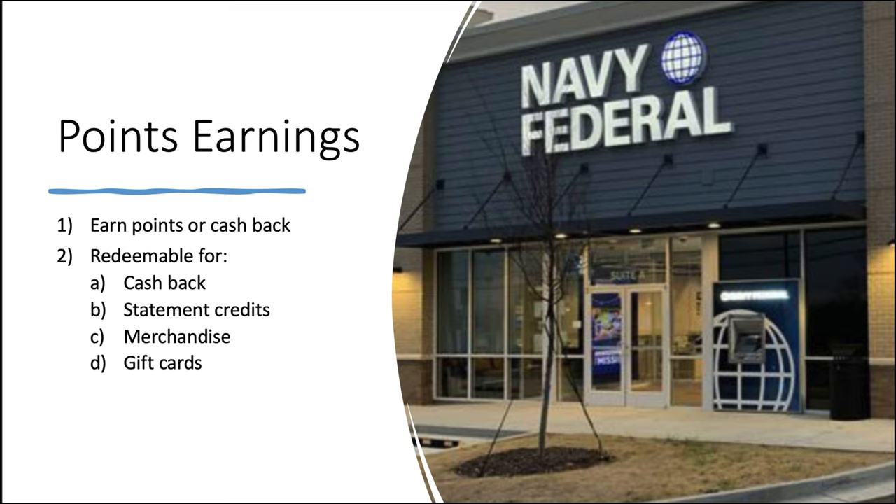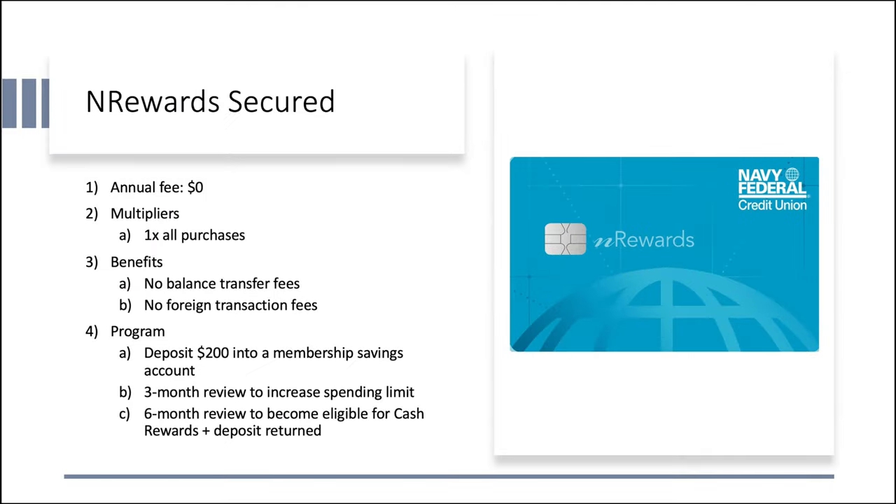With housekeeping out of the way, let's start with the cards. These cards earn points or cash back — basically the same thing — redeemable for cash back, statement credits, merchandise, and gift cards. Everything I found leads me to believe you're looking at the classic one cent per point valuation. First we have the nRewards Secured card. No annual fee, multipliers are 1x on all purchases — which isn't bad for a secured card, as normally they don't get multiplier benefits — no balance transfer fees, and no foreign transaction fees. The program asks you to deposit $200 into a membership savings account. In three months you'll be reviewed for a spending limit increase, and in six months you'll be reviewed to potentially become eligible for the Cash Rewards Plus card. Your deposit will be returned to you, which is always nice.